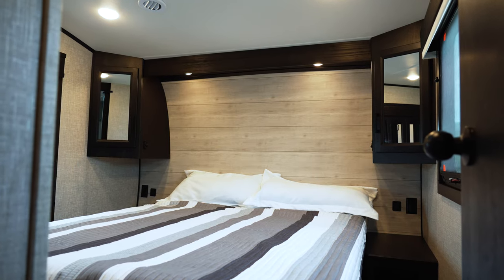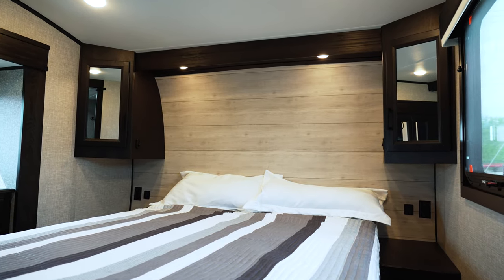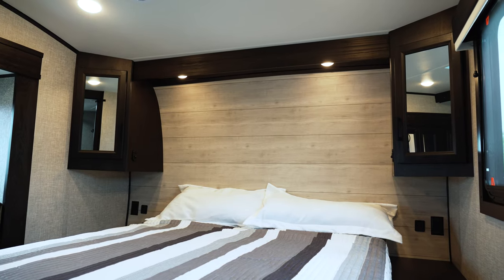One of the places you'll notice the effects of the Climate Shield package is right here in the bedroom. Jayco takes the time to put a double layer of insulation right here in the front cap to help keep you cooler in the summer and warmer in the winter.